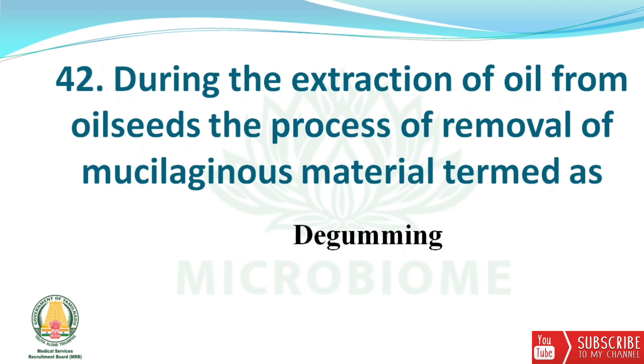Next question: during the extraction of oil from oilseeds, the process of removal of mucilaginous material is termed degumming.